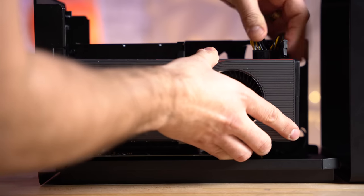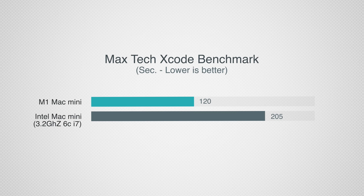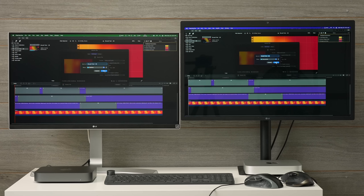Before video editing and attaching the eGPU, I wanted to do one more test that all of us do: web browsing. I'm testing the new Safari updated for ARM using the web-based Speedometer benchmark. The Intel Mac Mini scored 146 compared to 236 on the M1 — that is 62% better web browsing performance, so everything is really nice and snappy.